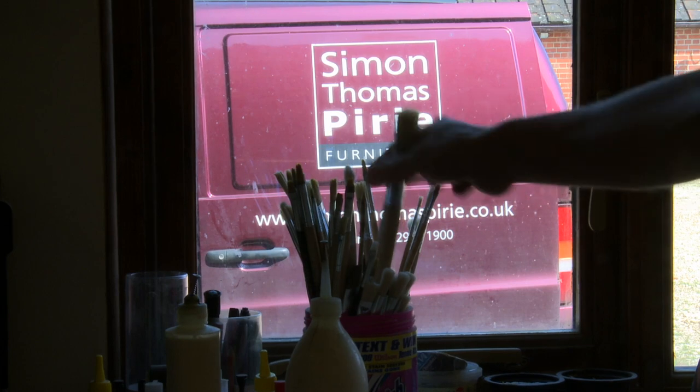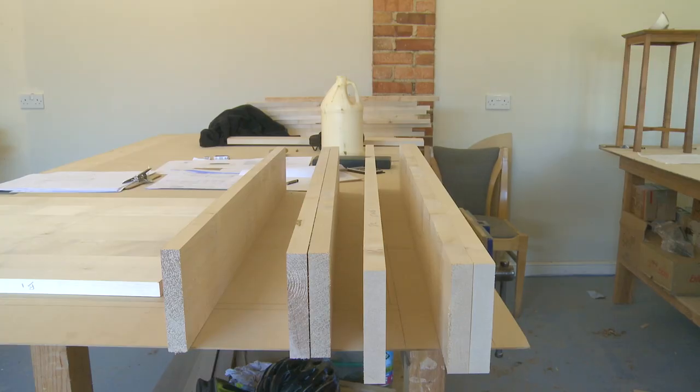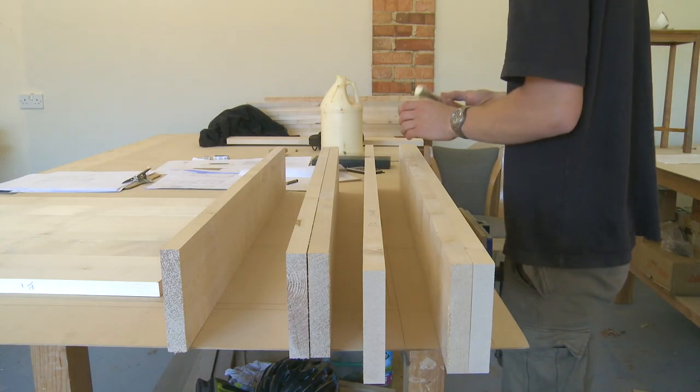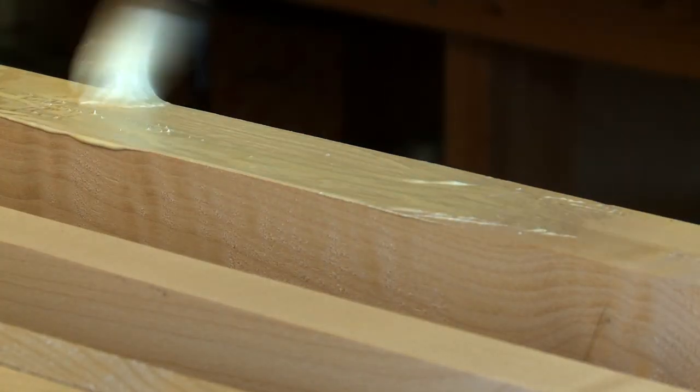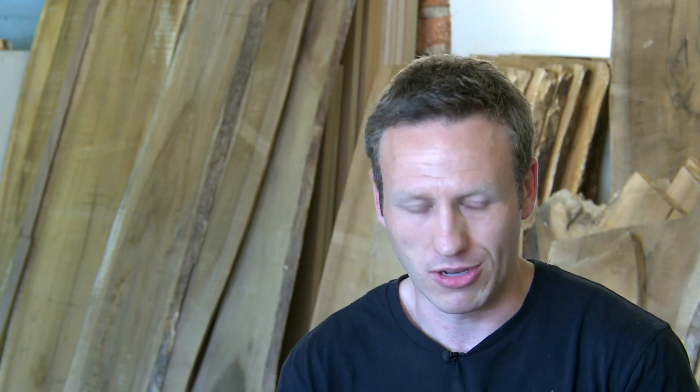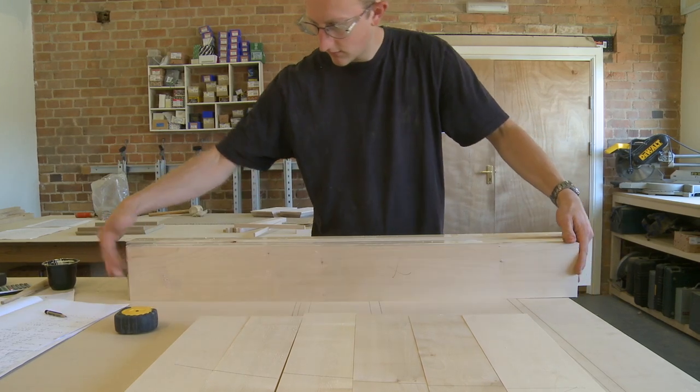The English walnut is unique because it's so rare. It's not farmed, it's not grown commercially, so you're lucky to find a tree. If you needed this amount of English walnut for a job tomorrow, you would never be able to get it. We sourced this, we found it, we bought it and we air dried it for two years and then we had a mate that dried it in a kiln for us. Those are all specialist things that only really a small business like this can do.